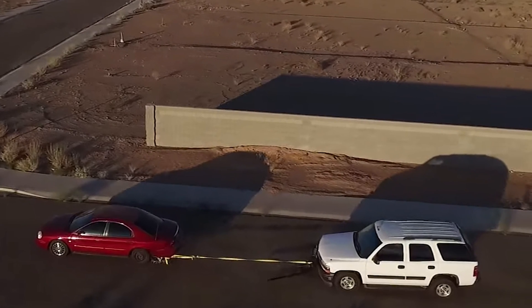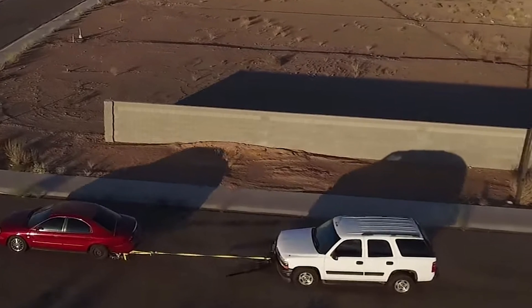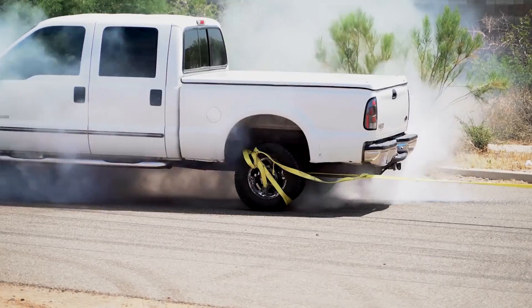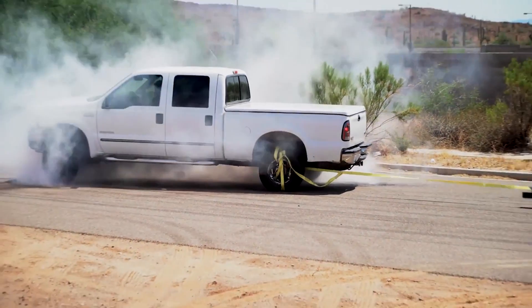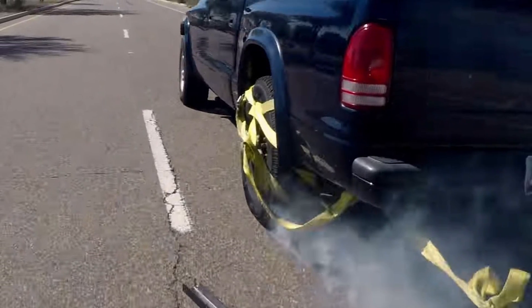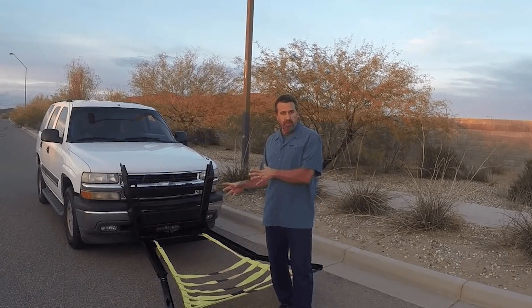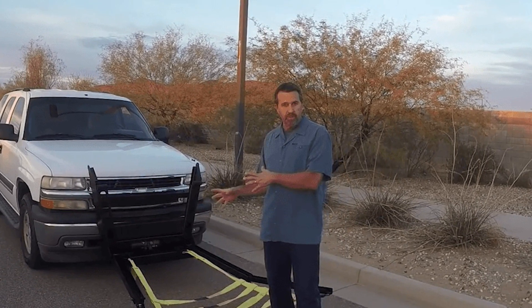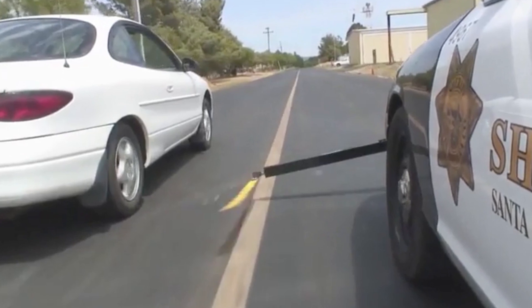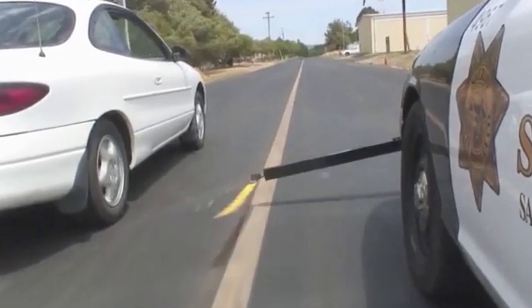The victim is then attached to the chase vehicle via a tether that's detachable via a switch next to the driver, just in case, allowing the chaser to hit the brakes and safely bring their victim to a complete stop. With just two switches needed to operate the Grappler, it's incredibly simple and straightforward to use. The fact that it's such a safe product speaks for itself, and we're sure we'll be seeing these being used by local law enforcement everywhere soon enough.